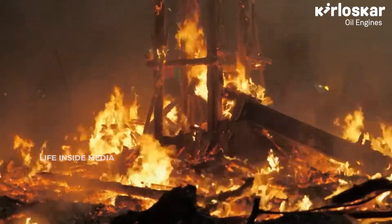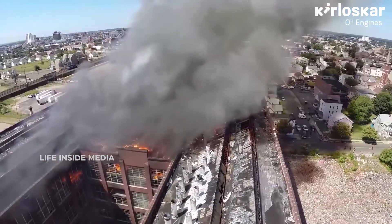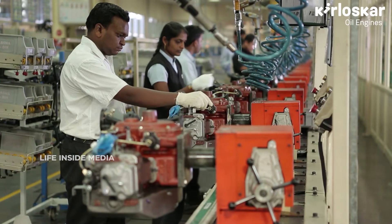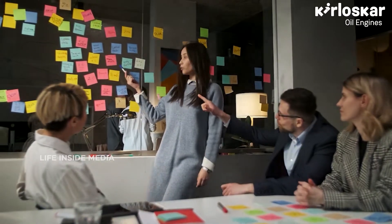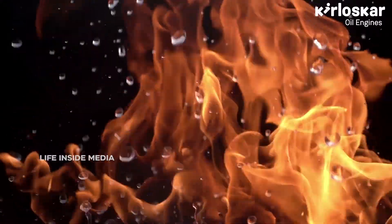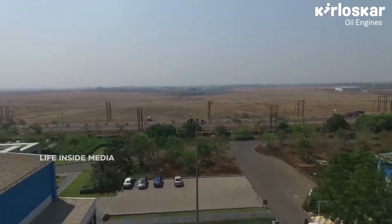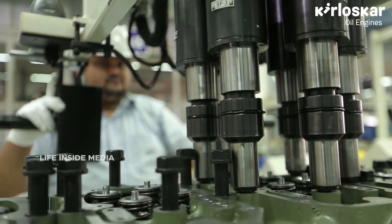The same fire, if not controlled, can cause immense damage to property and precious human life. At Kirloskar, it is our strong commitment that while you concentrate on your business growth aspirations, family and loved ones, your concern of fire safety will be taken care of by us. Kirloskar offers you specialized firefighting engines manufactured at Kirloskar's state-of-the-art facility at Kagal, India.